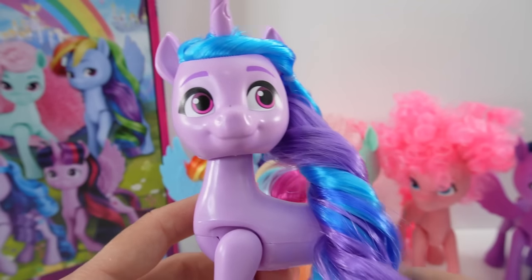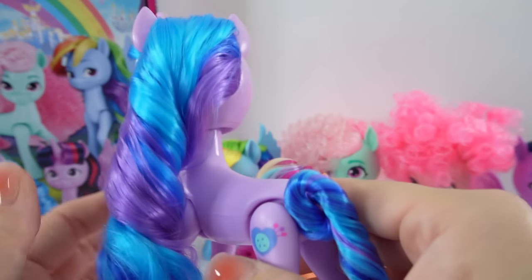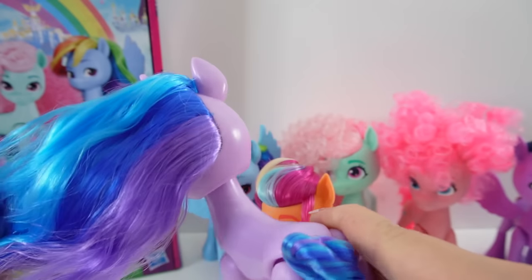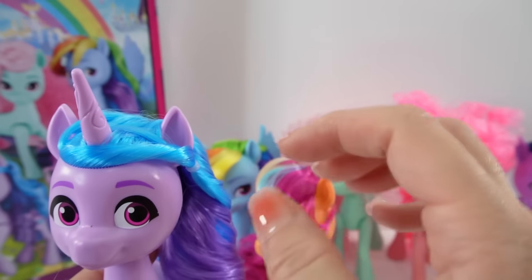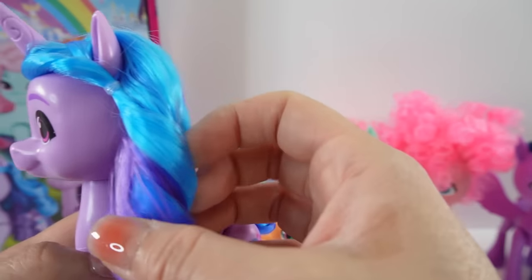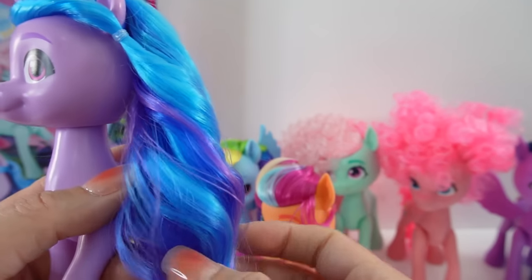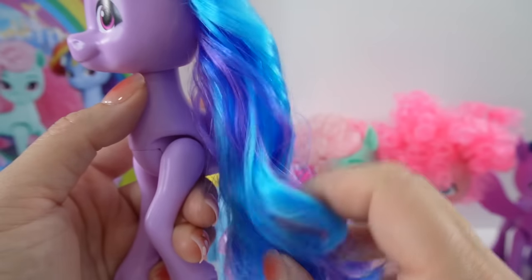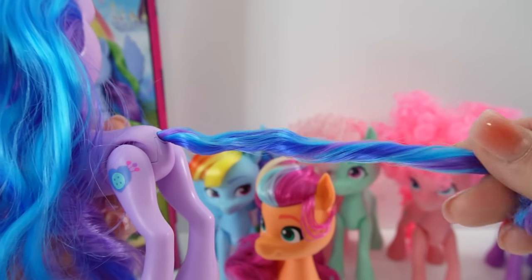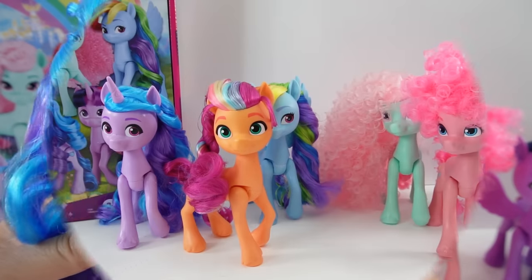Our last pony is Izzy — she is a unicorn, looking super cute with her magenta eyes. Her hair has three tones: bright blue, navy blue, and lavender, styled tied across her forehead and curled over her shoulders. We can rearrange it a little to see more of the colors — look how shiny it is! Her tail also has multiple colors, and her cutie mark is on the left side.